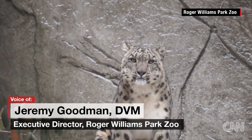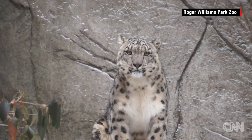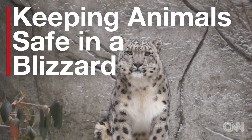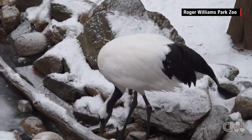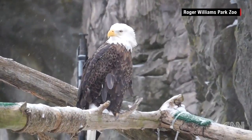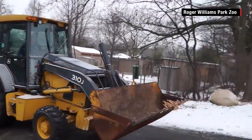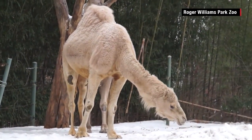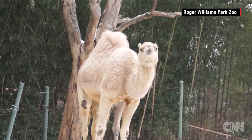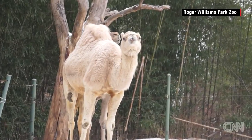Basically what we do is we prepare staff to stay overnight. We get animals locked in that would normally have access outside, prepare all of our plowing equipment, doing a lot of prep work, making sure that all the animals are well taken care of and hunkered down to weather out the storm.